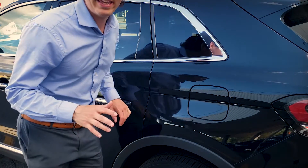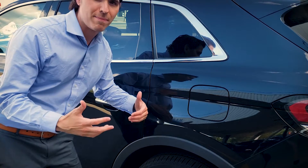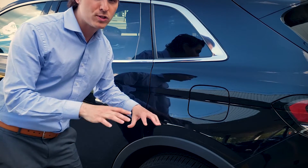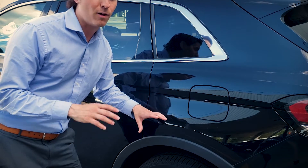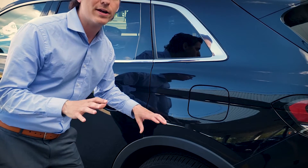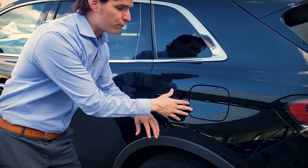One of the nice things about the Lincoln lineup: typically with luxury vehicles you have to use premium gas, however you're fine using regular 87 octane, which means you can save yourself a couple bucks at the pump. But like any performance vehicle, if you use 89 or 91 octane instead, you are going to get slightly better performance out of it. Pretty straightforward.